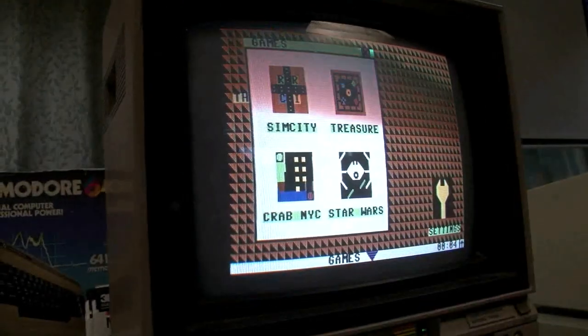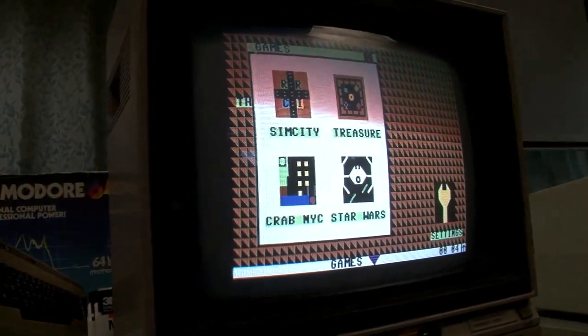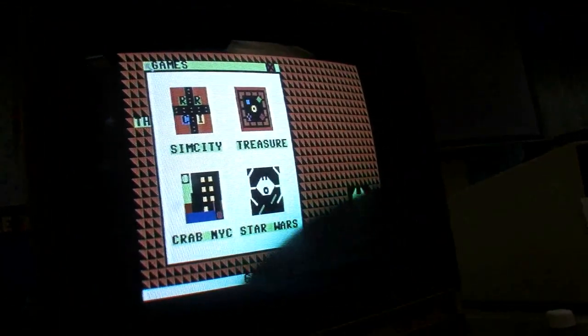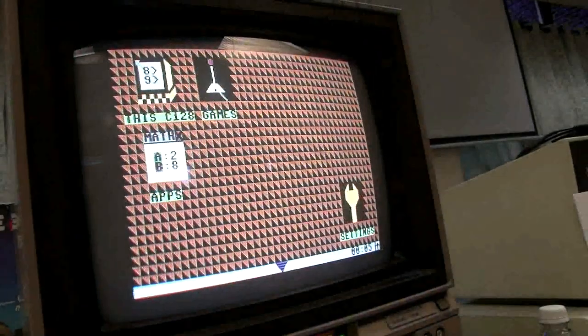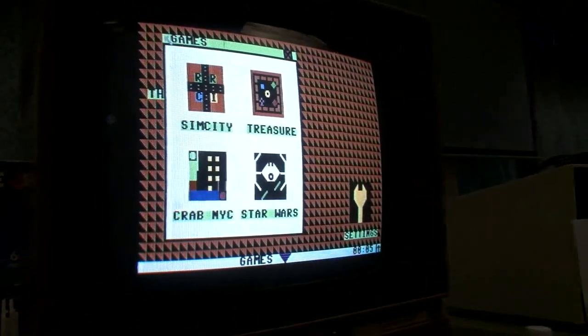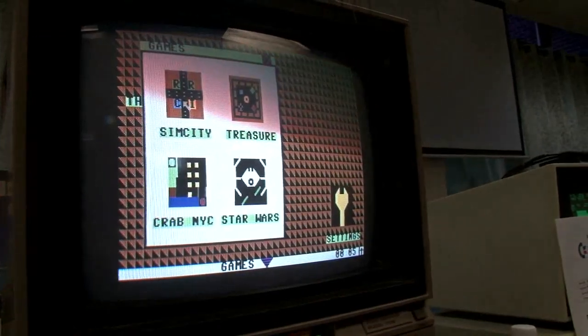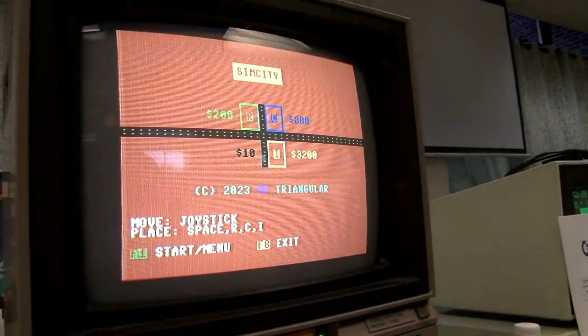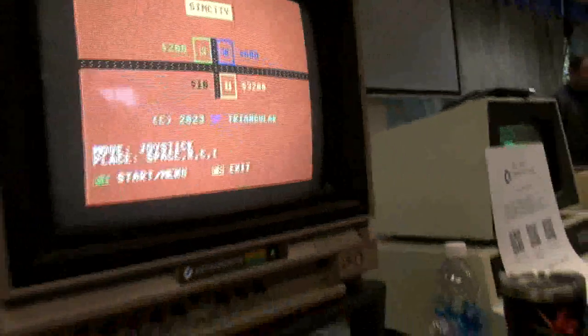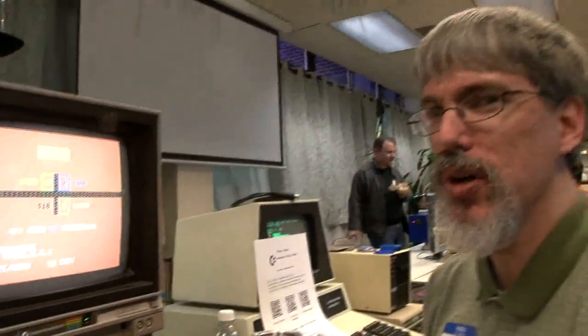Are the windows movable? That I don't know. Holding down the fire button just redraws the window. The Sim City game is pretty impressive for being written in BASIC 7.0. I actually have a copy of the original Sim City 1.0 written by Will Wright for the 64 — that's a high-res game. But this is just text mode.